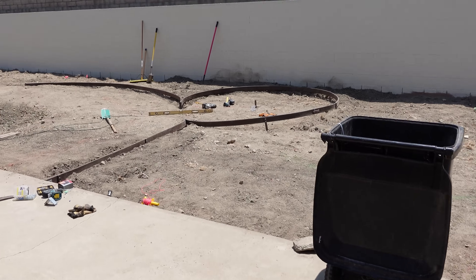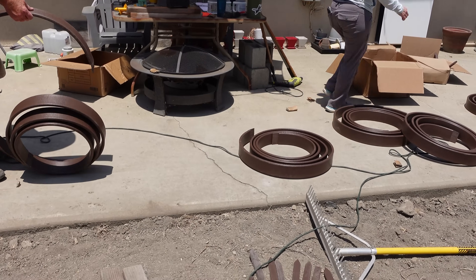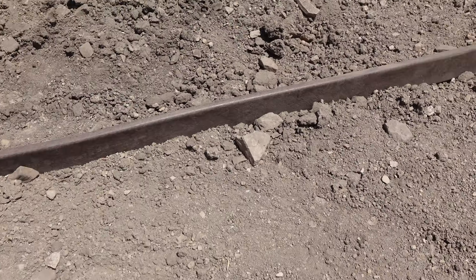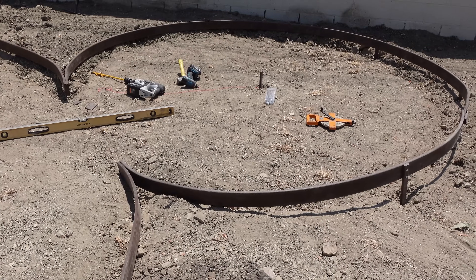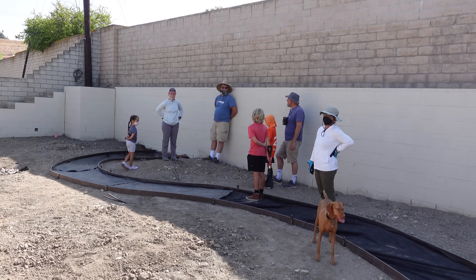Jumping back to July, when work continued, we were getting ready for the compost. Before that got delivered, we had to set out some bender boards to establish certain areas in the backyard and put down a path. We spent a couple of days laying down that bender board, getting it secured with plastic and metal stakes, and we also drilled it into the side of the concrete patio and the wall back there where it met up with that.